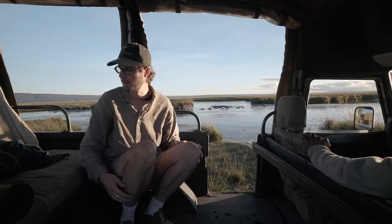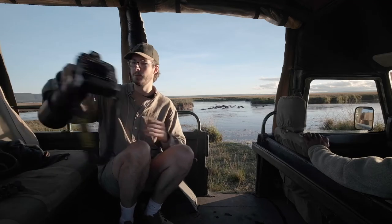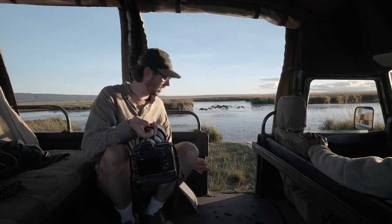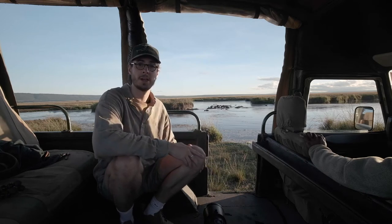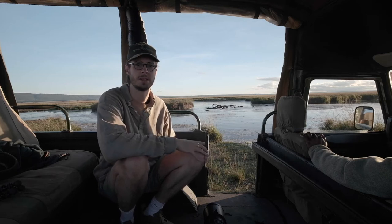When I photograph hippos I like to try and get as low down as possible, so I'm going to be using my bigger lens — a 300mm f/2.8 — lying on the floor. You're not allowed out of the jeep in the Masai Mara, which is a shame, but I completely understand it. You also have no idea what else might be lurking in the water — there could be crocs or a very angry hippo — so best keep your distance.